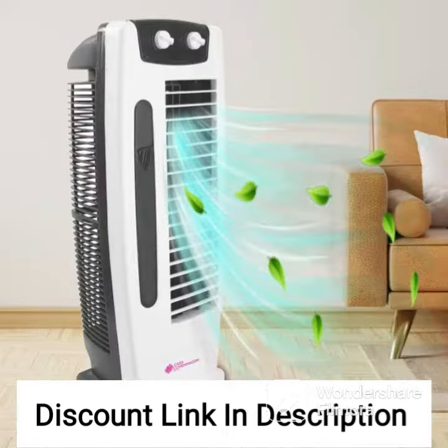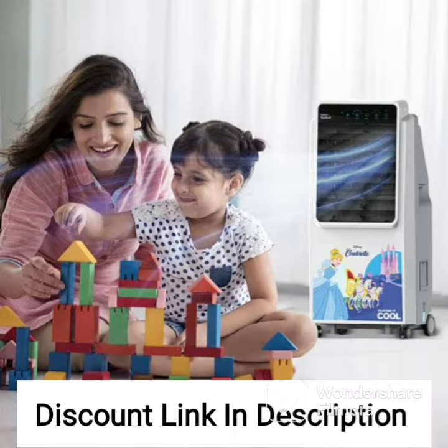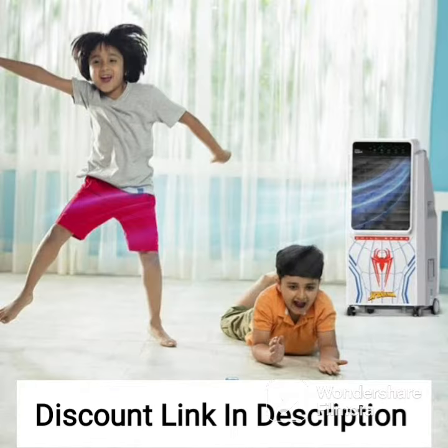Another great feature of this tower air cooler is its portability. With its lightweight and easy-to-move design, you can easily move it from room to room as needed. This is especially useful for those who don't have central air conditioning or need an additional cooling option in a particular room.